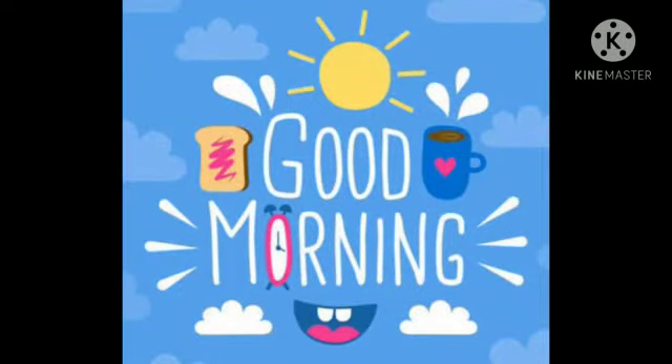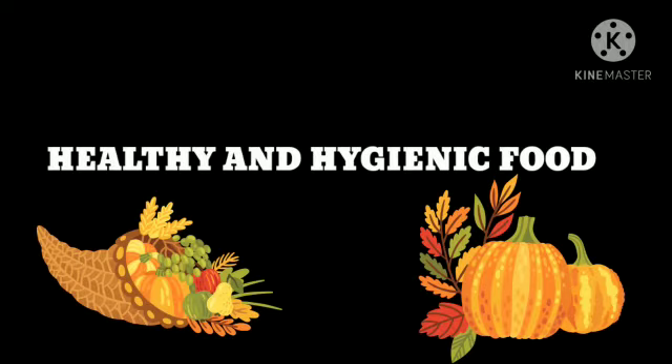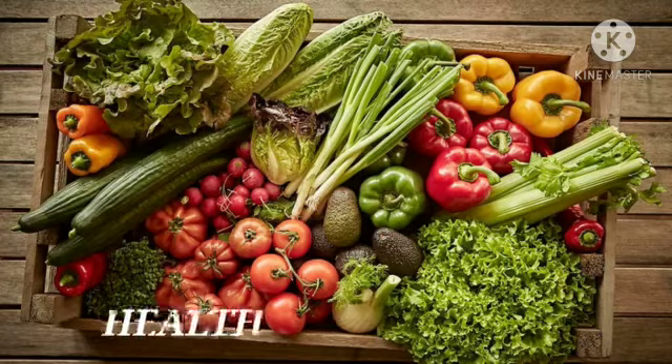Good morning, dear children. In this module, we'll study about healthy and hygienic food. First of all, we'll talk about healthy food.